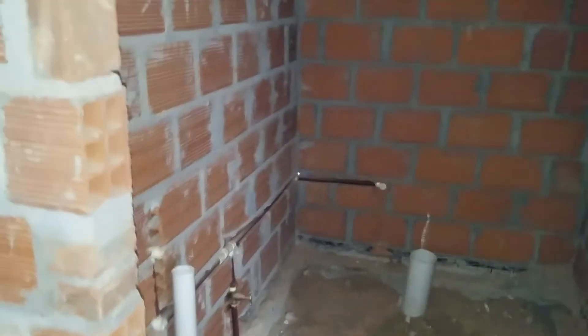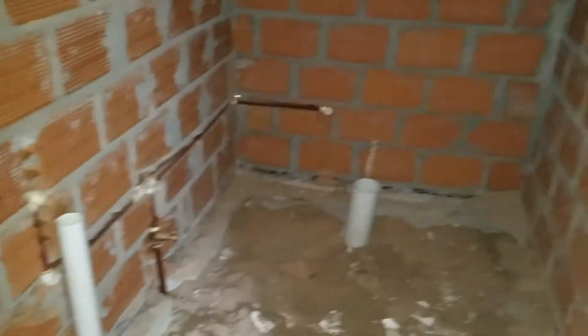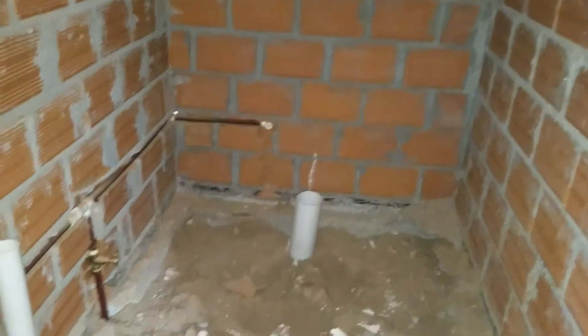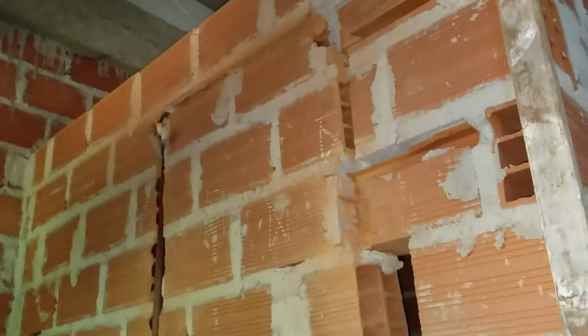Here we've got plumbing now in the bathroom — for the sink, for the toilet. And this is the shower, so the water line running down and the drain will go there. Here is where the outlet will be for over the sink.